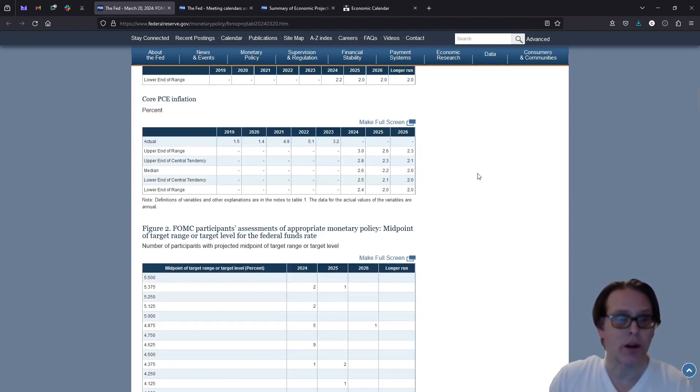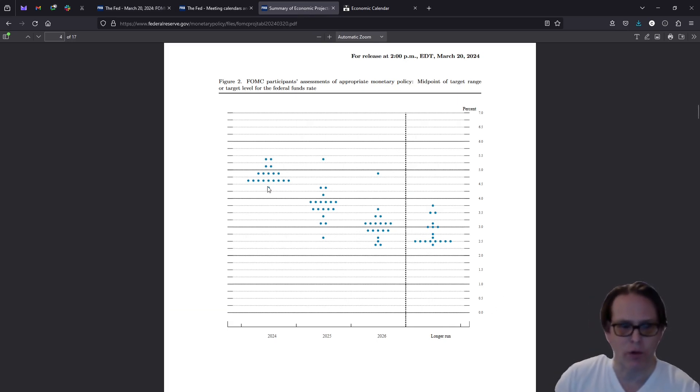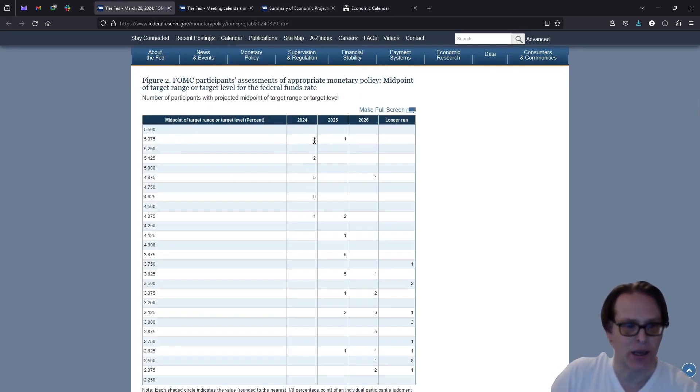The other thing — and this is really what the market reacted to — is that all of the voting members on the Federal Reserve come up with something called the dot plot. Each dot represents a member, and this is them telling you where they think the terminal rate will be for interest rates at the end of the year. We are currently sitting at the 5.375 midpoint of the range. Two members expect no rate cuts this year. Nine voting members say 4.625, meaning the rate should be in the 4.5 to 4.75 range, implying three rate cuts. The majority implies two to three rate cuts this year, and the market was very happy with this.